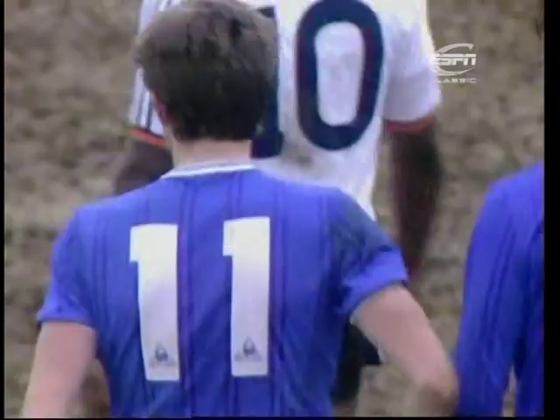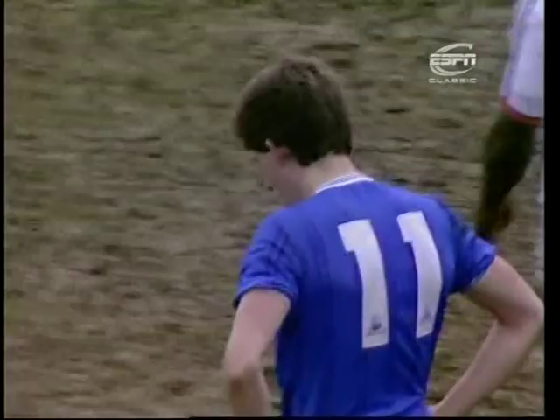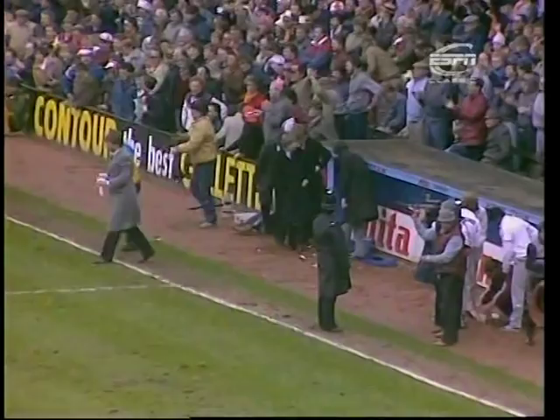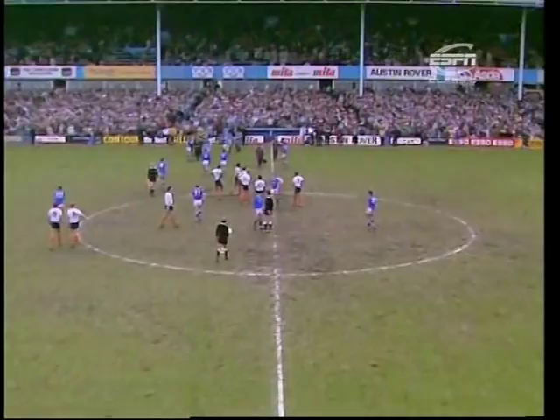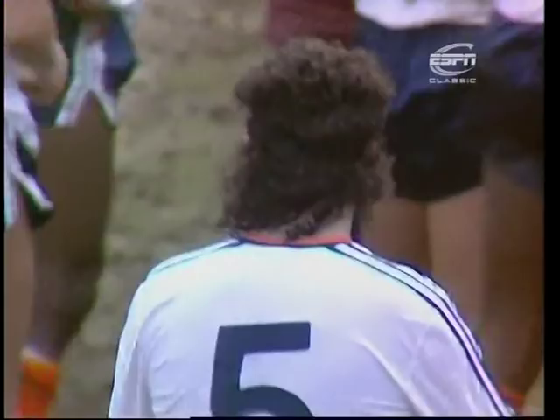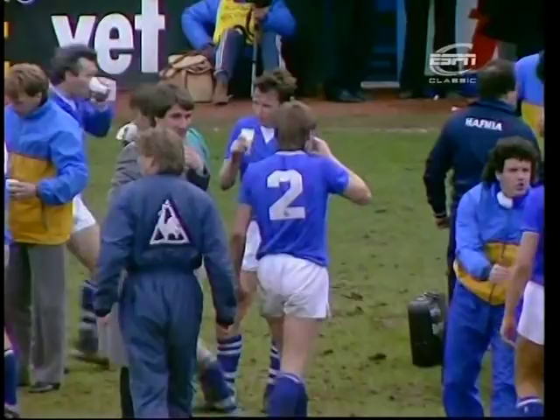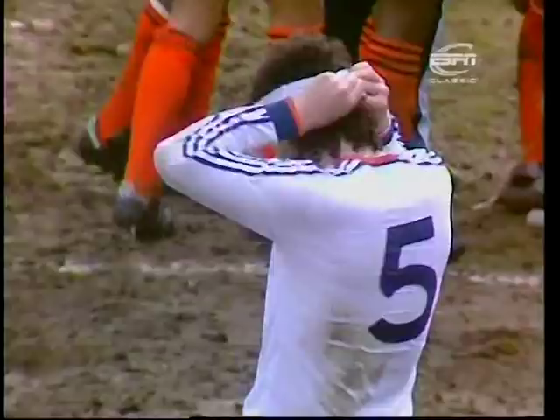Everton came back in the end from Ricky Hill's goal to save themselves with Kevin Sheedy's free kick less than five minutes from time. So their dream of the treble, of retaining the FA Cup, is still alive. And Luton are the team who've got to pick themselves up again, because they will feel they were so close, and the frustration — as against the elation of the Everton camp — must be for Foster and company quite distressing.